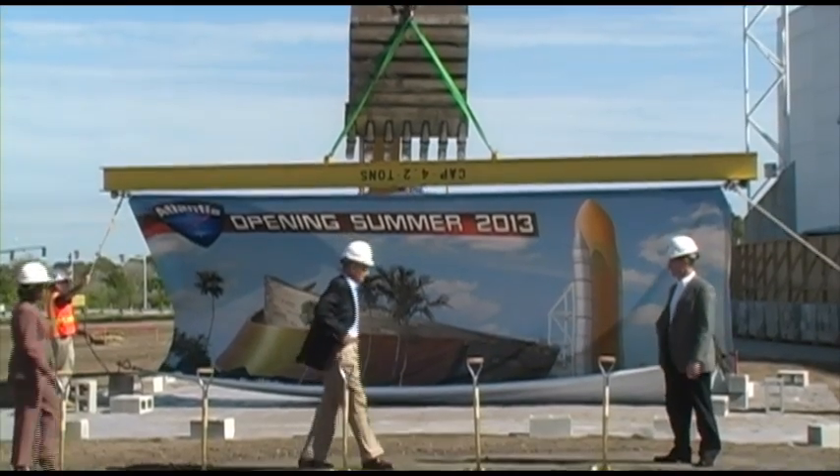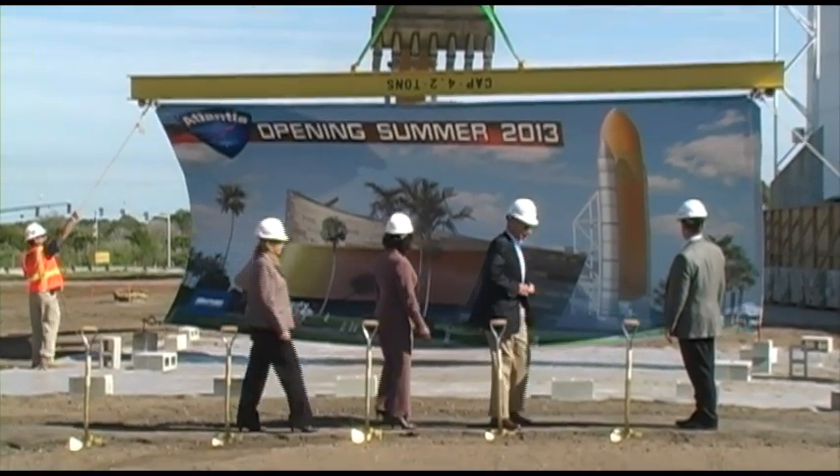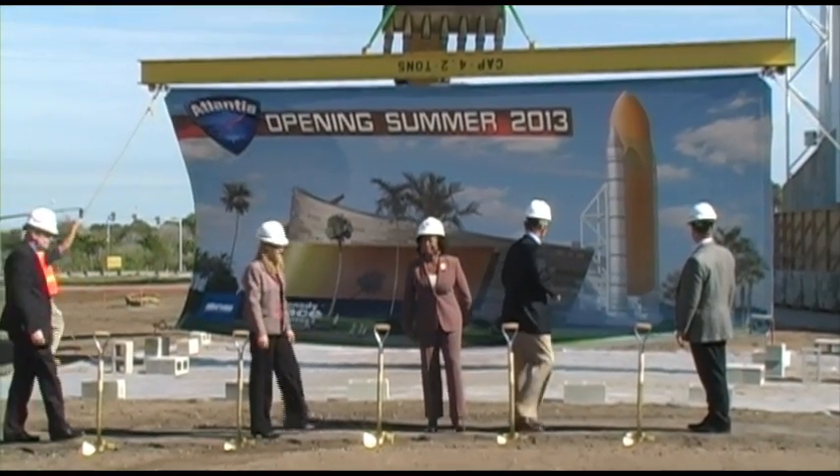Ladies and gentlemen, we present the future home of Atlantis.